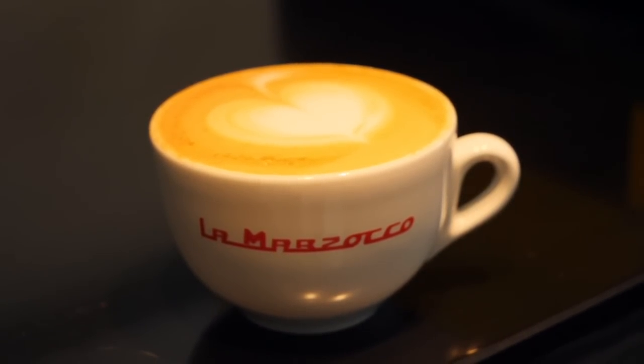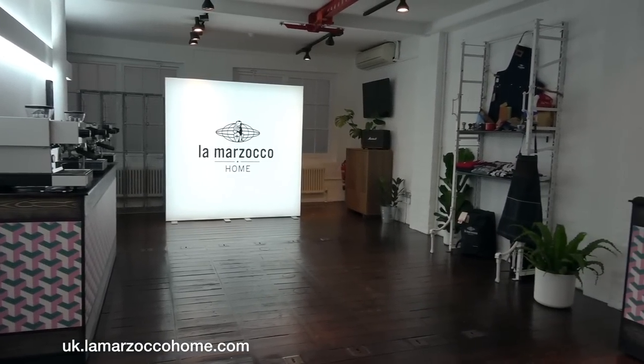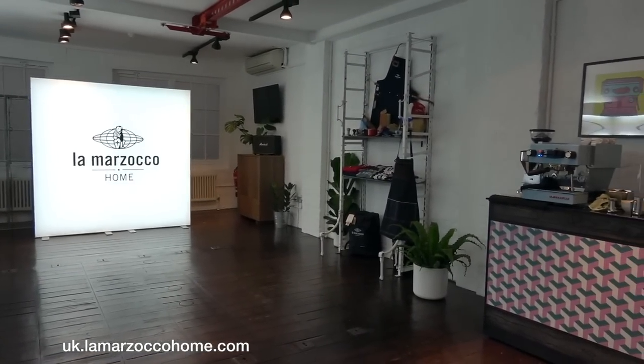You want to kind of try before you buy these machines - test drive them - and we're able to do that in this new space at La Marzocco. All anybody needs to do is just contact them. If you're into coffee, it's an awesome, mega experience. It's lovely to meet people who have the same kind of passion for equipment and for coffee. I've only been here a few hours and already I'm in a different coffee dimension - it's fantastic.